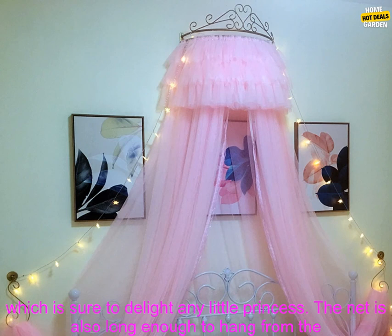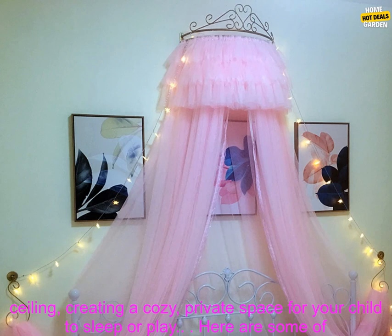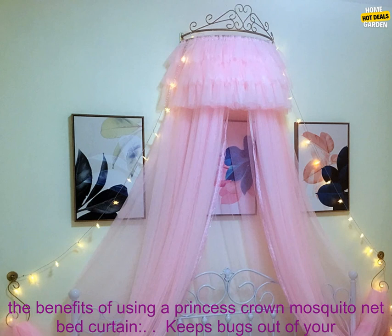If you're looking for a way to add a touch of magic to your child's bedroom, a Princess Crown Mosquito Net Bed Curtain is a great option. It's stylish, functional, and sure to be a hit with your little princess. Here are some tips for choosing the right Princess Crown Mosquito Net Bed Curtain.